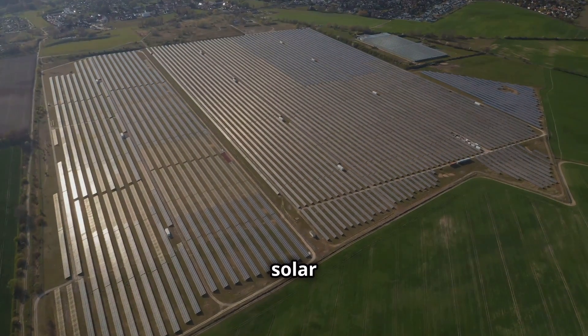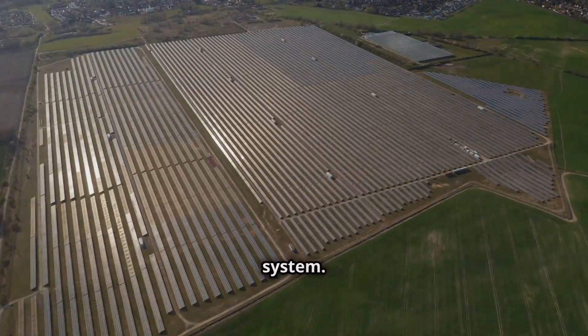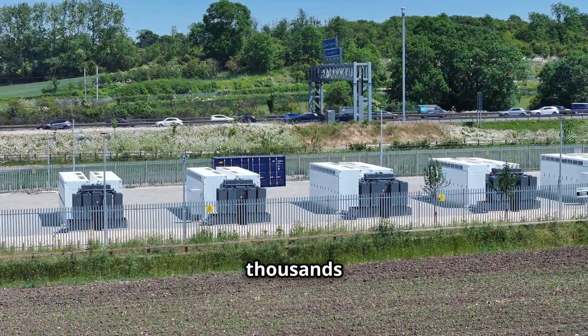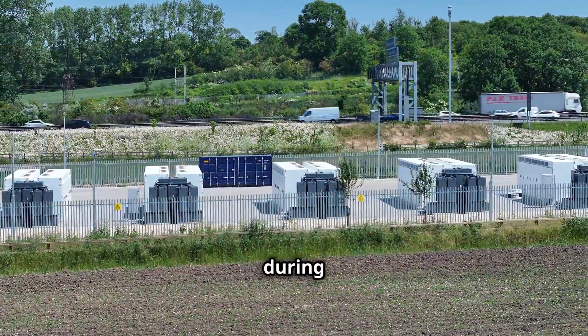which combines a large solar farm with a massive lithium-ion battery energy storage system. This facility can store enough energy to power thousands of homes for several hours, providing grid stability and backup power during outages.